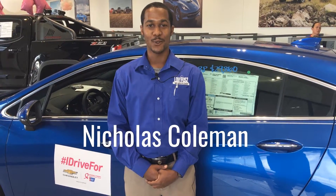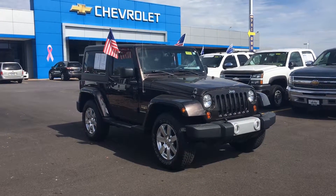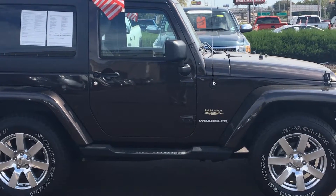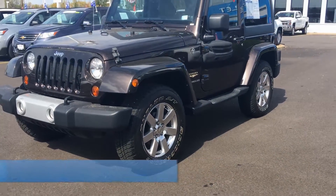Hi, this is Nicholas Coleman with Lou Fuse Chevrolet and this is our pre-owned special of the week. Check out this one-owner 2013 Jeep Wrangler Sahara Unlimited. With a black exterior and tan interior, this 4x4 is built tough and ready for the road.